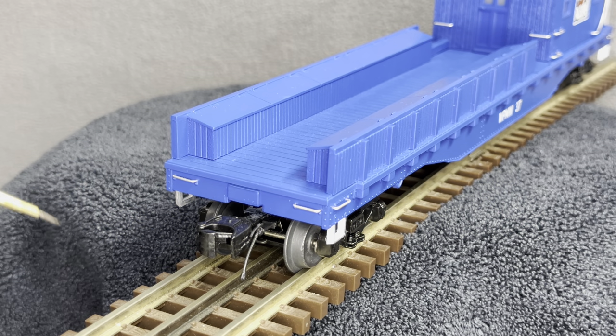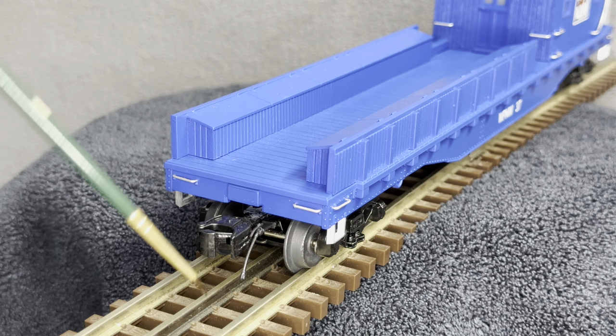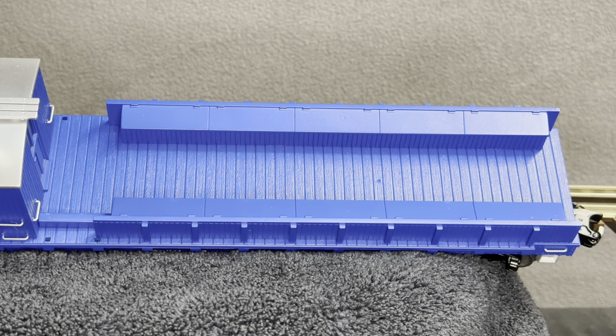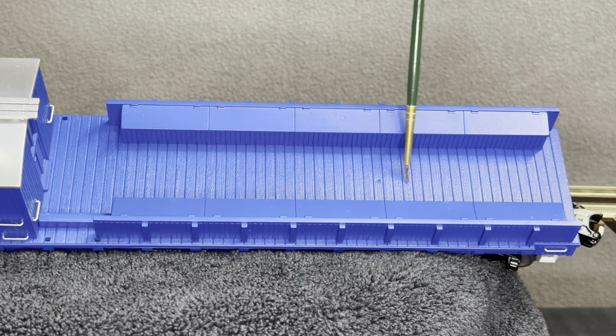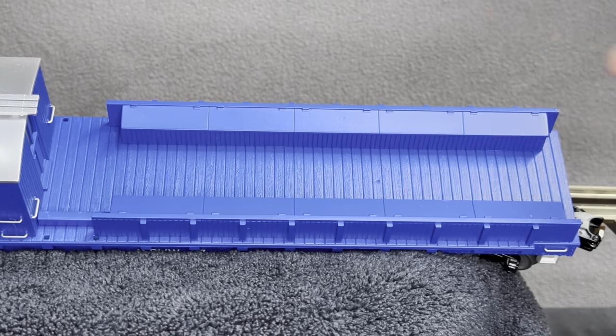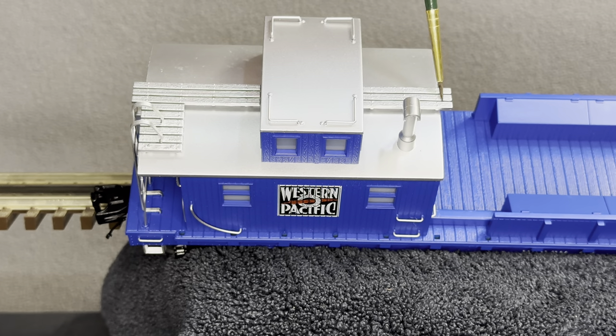We have amazing wood detail throughout the entire car. There's a metal grab iron separately applied, the angle cock, and air hose assembly. The simulated wood detail panels on top unfortunately do not open — they are molded into the plastic. And on the top of the little house we have the simulated wood roof detail, separately applied metal grab irons, and the continuation of the walkway.